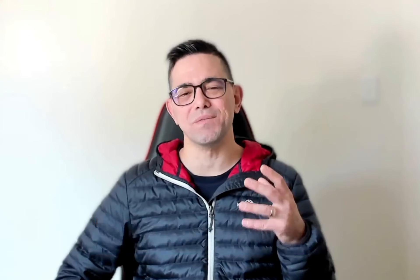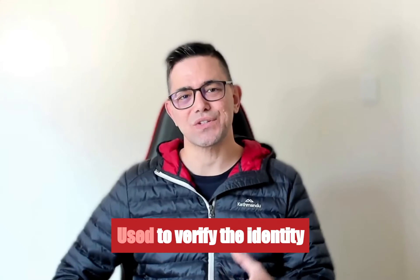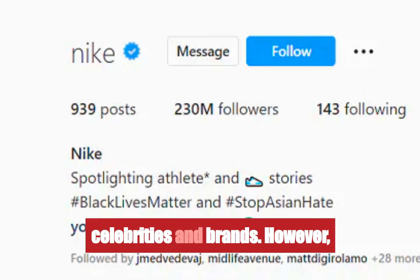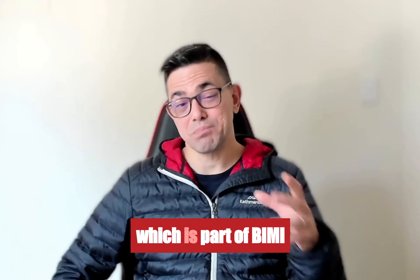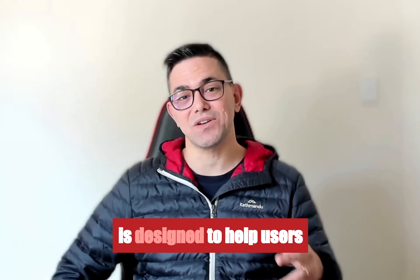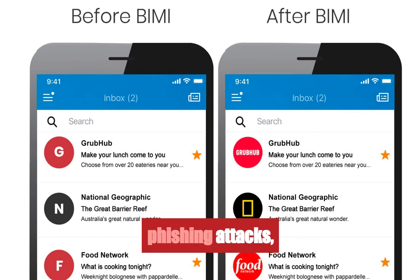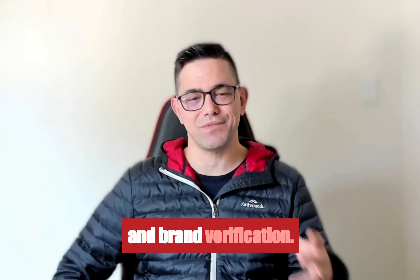You are probably familiar with the blue ticks on social media platforms like Twitter, Instagram, and Facebook. These ticks are used to verify the identity of public figures, celebrities, and brands. However, the Gmail blue tick, which is part of BIMI implementation, is designed to help users differentiate between legitimate emails and potential phishing attacks, focusing on email authentication and brand verification.